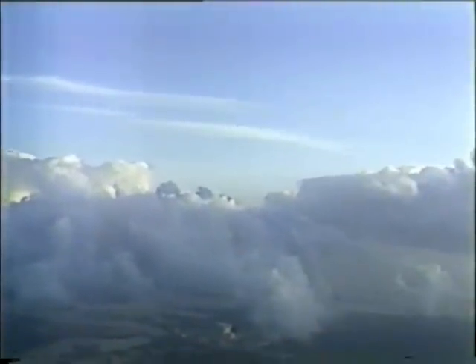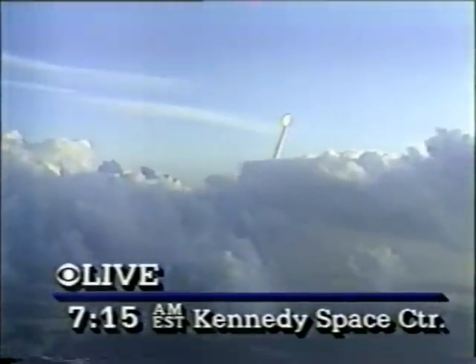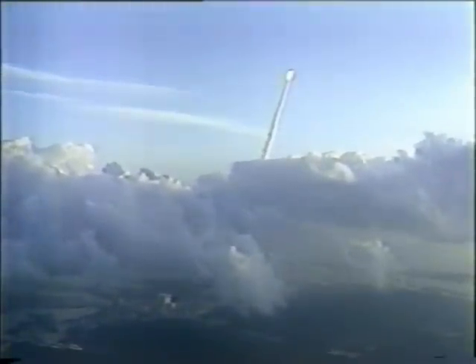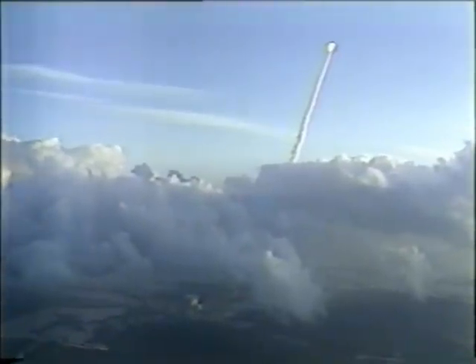It seems almost routine these days. Watch her as she comes through just the scattered cloud layer over Kennedy Space Center. Bruce, let's pick you up there. Bill, as you can see, the Space Shuttle Discovery has just broken through the clouds after the second launch from the Kennedy Space Center here in Florida.